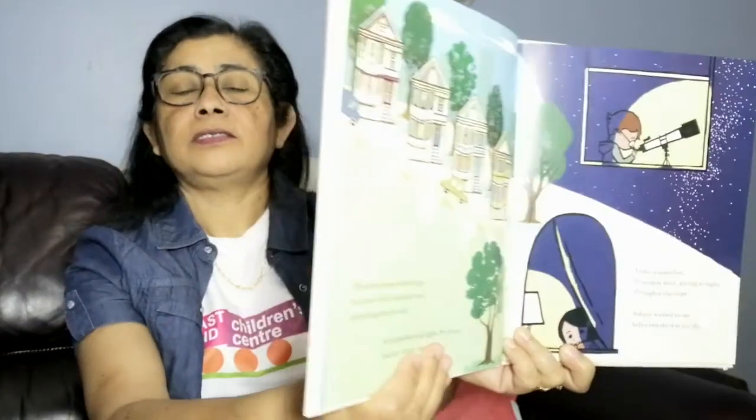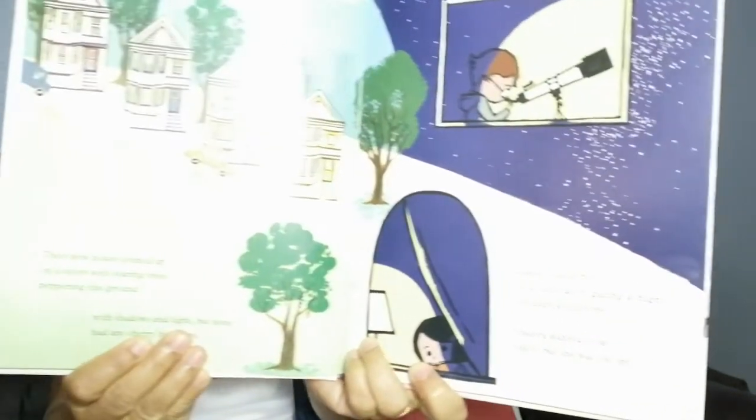Here is the next page. The new house loomed up on a street with soaring trees, peppery in the ground, with shadows and light, but none had any cherry blossoms. Now she is in America. A quiet boy lived next door, gazing at night through a telescope. Sakura wanted to say hello, but she was too shy.